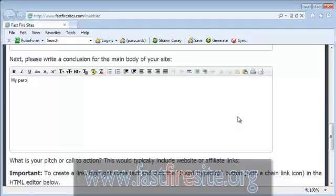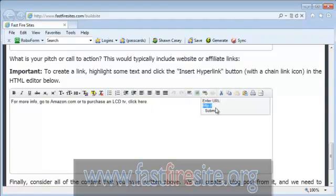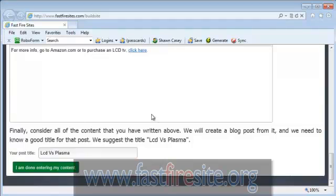My personal choice would be to purchase an LCD TV, for whatever reason you think you should. At the very bottom we can put in what we call a pitch or call to action. This is where you put directions to go somewhere else on your website, another website you own, or an affiliate link. We can put in something like "for more info go to amazon.com" or "to purchase an LCD TV, click here" — highlight it, go to the hyperlink button, and put in whatever affiliate link you want, then click submit to hyperlink it.